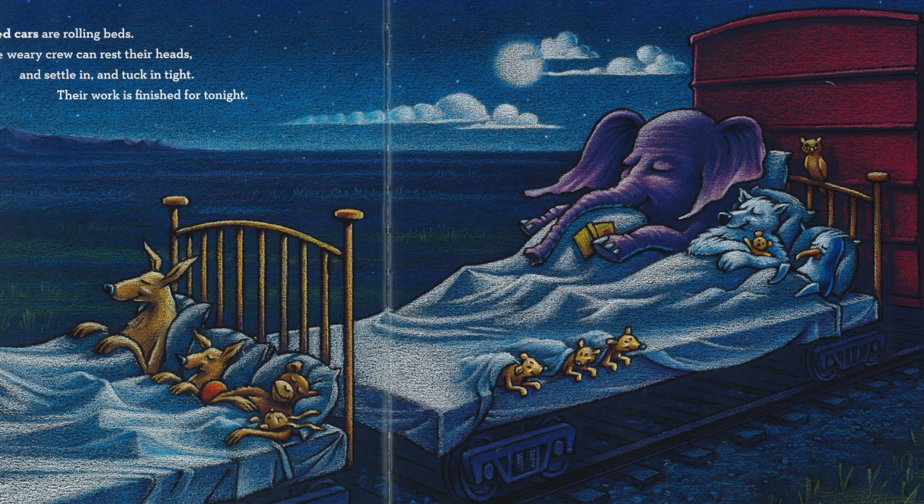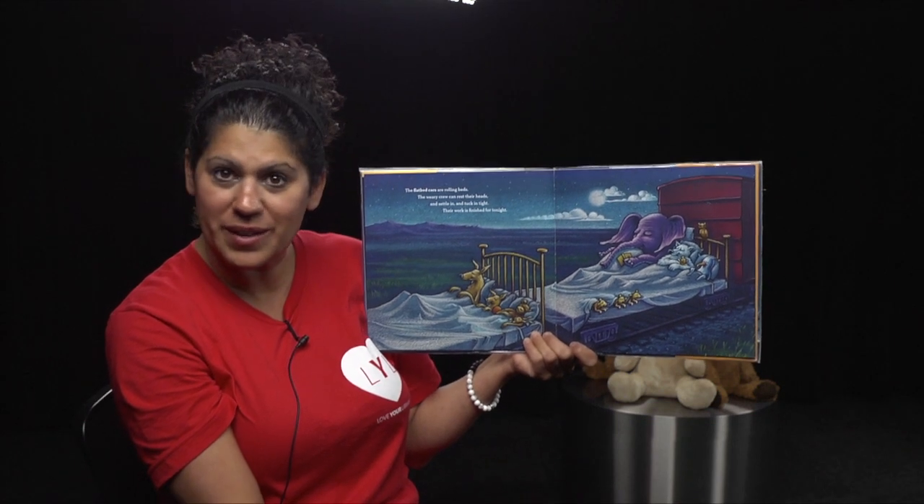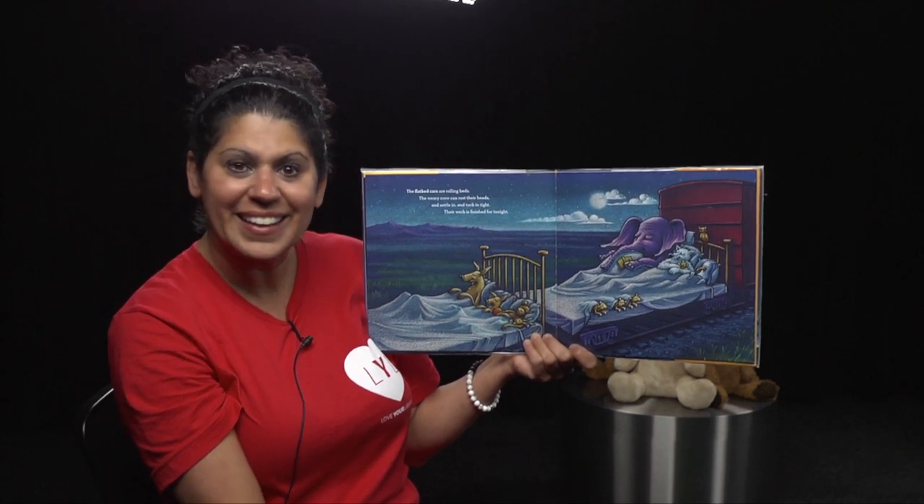The flatbed cars are rolling beds. The weary crew can rest their heads and settle in and tuck in tight. Their work is finished for tonight. Oh, they must be exhausted. I think all those workers are going to sleep very well, don't you?